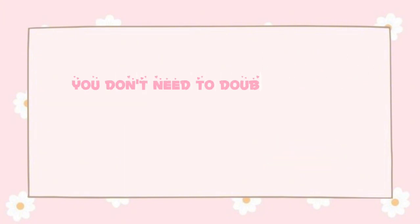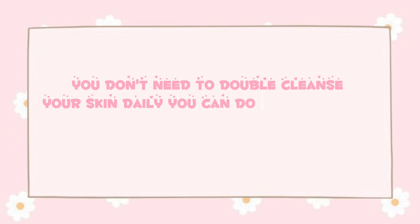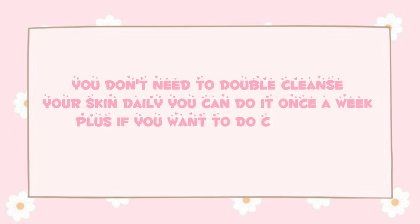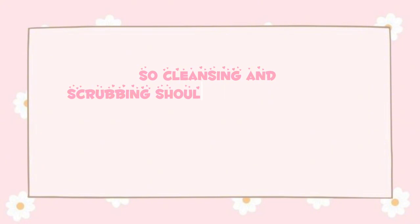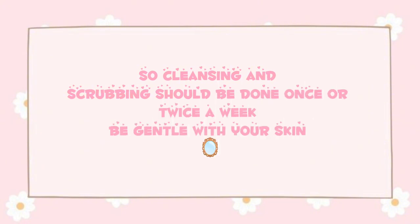You don't need to double cleanse your skin daily — you can do it once a week. If you want to cleanse daily, you can use cleansing milk. Remember, excess of everything is bad, so cleansing and scrubbing should be done only once or twice a week. Be gentle with your skin.